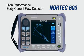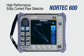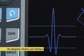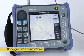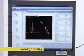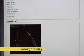The Nortec 600 is a rugged, field-ready instrument that features a vibrant display to accommodate any lighting condition. It has a completely redesigned user interface that is very intuitive for any level of user, and it also offers a complete archiving and reporting solution.